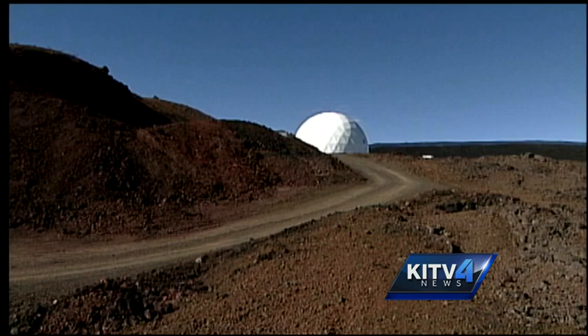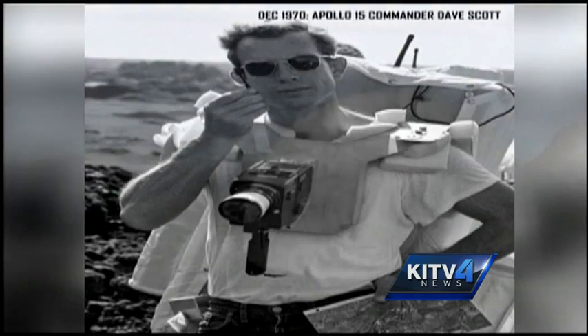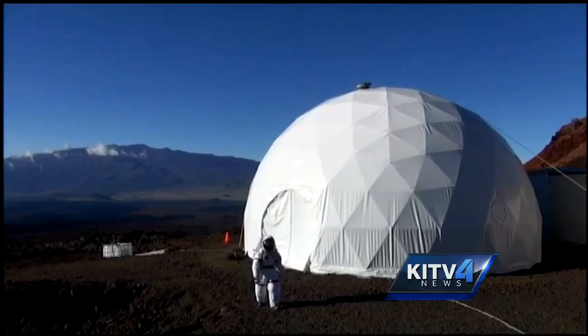And it's red, just like the red oxide soil on Mars. And it looks like you're in a different world. Not only do these pictures peer into Hawaii's space history, but give a glimpse at the future as well. Just last year, scientists from the University of Hawaii and Cornell used Mauna Loa as a test site to mimic space conditions.